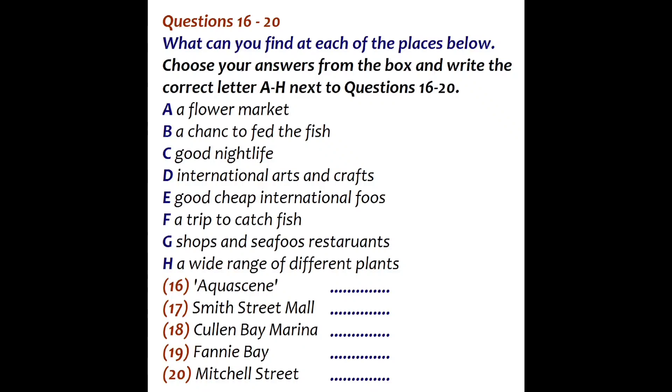Now listen and answer questions 16 to 20. So which places would you specially recommend? One of the most popular attractions is called Aquasine. Every day at high tide, hundreds of fish come in from the sea, all different sorts, including some really big deep-sea fish. Some of them will even take food from your hand. It's right in the middle of town at the end of the esplanade. It's not free — I think you have to pay about $5 — but it's definitely something you have to experience. Darwin also has a great range of food, and if you don't have lots to spend, the best place to go is Smith Street Mall, where they have stalls selling all sorts of different things, including Southeast Asian dishes.